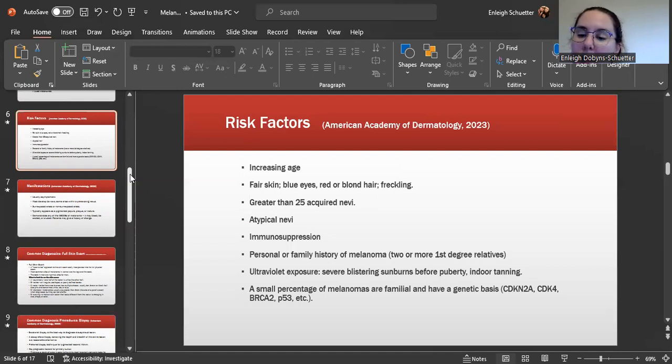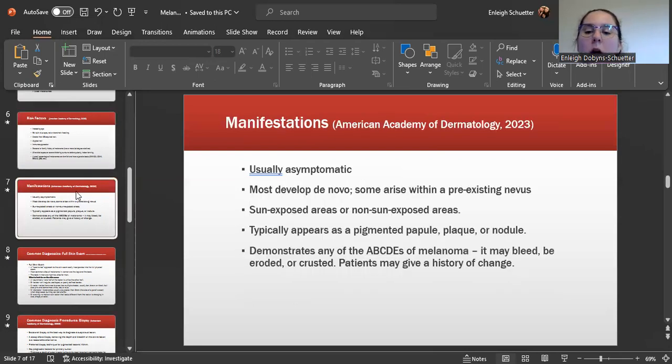A small percentage of melanomas are familial and have a genetic basis, including CDKN2A, CDK4, BRCA2, P53, and others. Manifestations of melanoma are usually asymptomatic, and most develop de novo — arising on their own or within a pre-existing nevus. Sun-exposed areas tend to have a higher rate of developing melanoma. It will typically appear as a pigmented papule, plaque, or nodule demonstrating any of the ABCDEs of melanoma. It may bleed, be eroded, or crusted, and there may be a history of change within the lesion.